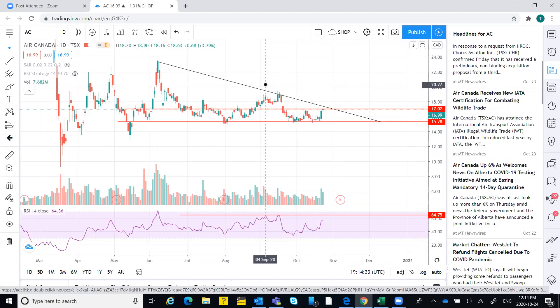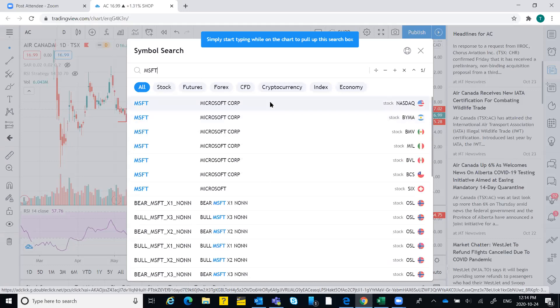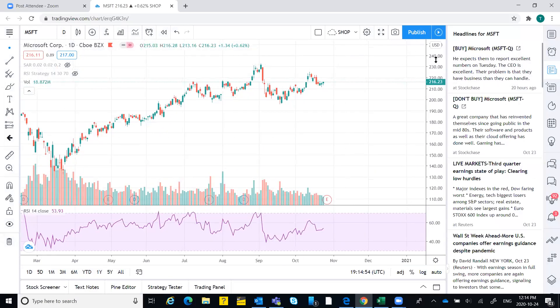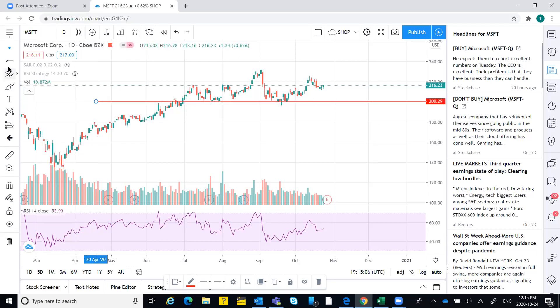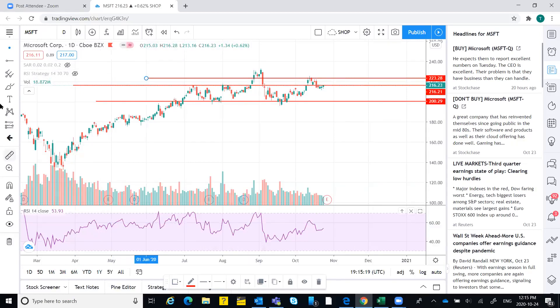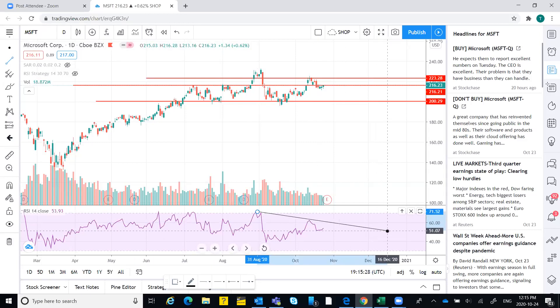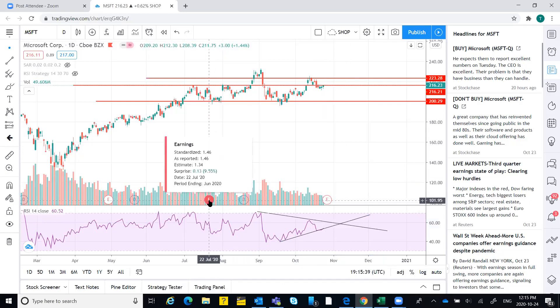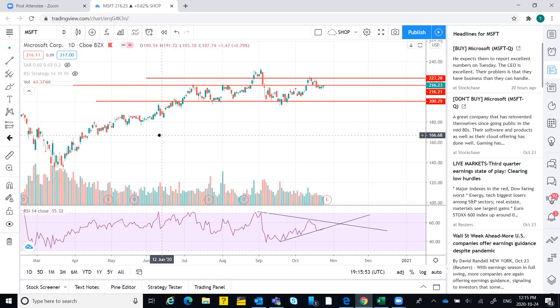Moving on to the next one — Microsoft, MSFT. Microsoft at 216. There's a support here, and this is acting as a resistance with another line here. The earnings: EPS was 1.5 and was expected at 1.4. After the earnings, the stock fell down — it was a surprise beat at 1.4 and the stock opened up with a gap but then fell down.